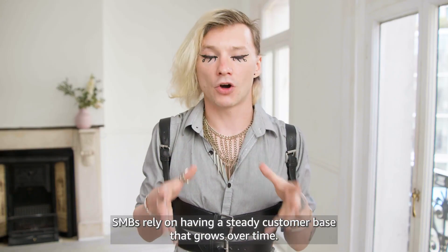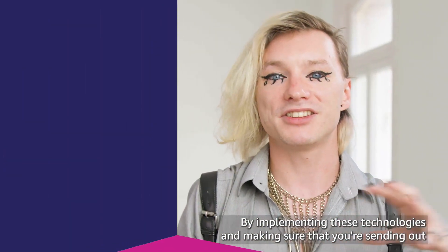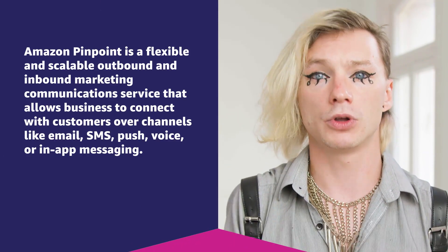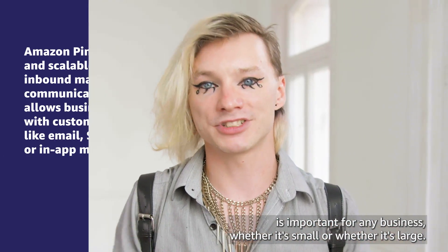SMBs rely on having a steady customer base that grows over time. By implementing these technologies and making sure that you're sending out the latest alerts, or that customers can get in touch with you if something is wrong, it's important for any business, whether it's small or whether it's large.